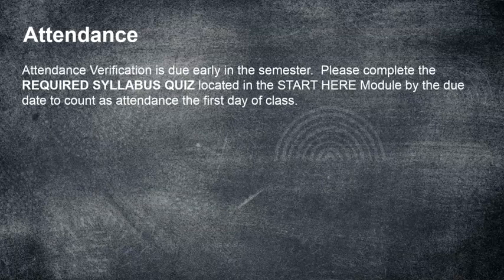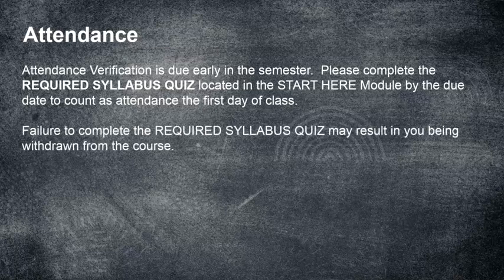What about attendance? Attendance verification is due early in the semester — usually the first couple of days of class in a summer semester. Please complete the required syllabus quiz located in the Start Here menu by the due date to count as attendance for the first day of class. This course orientation will tell you everything you need to know to successfully complete that quiz. You must make a 100% on it before you move on to the first module. Failure to complete the required syllabus quiz may result in you being withdrawn from the course.